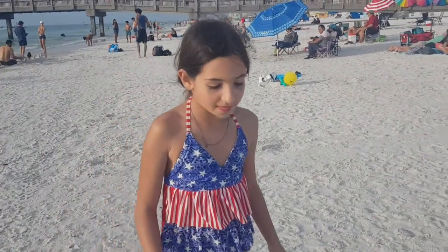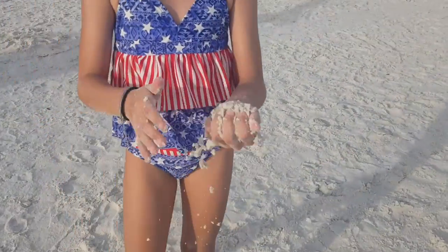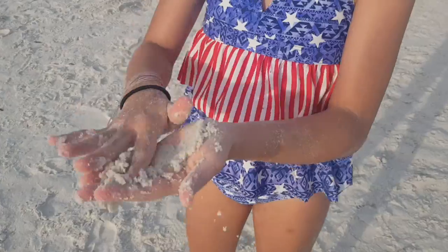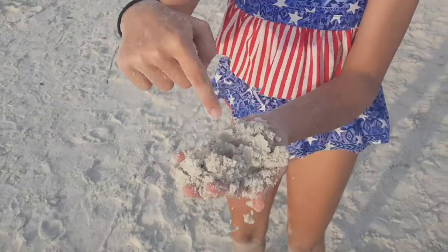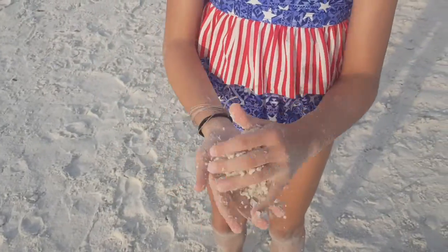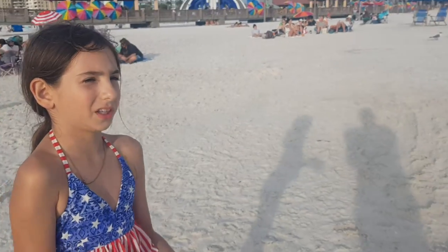What about the sand? Do you like the sand? The sand is actually very smooth. It's very soft and moist. It's white, yeah it's white. And I actually dug a hole earlier, a couple hours ago.